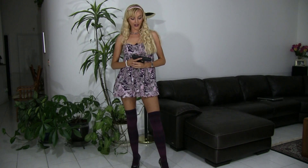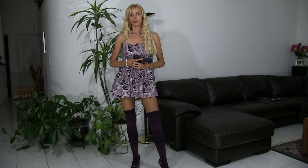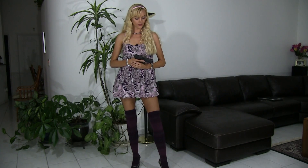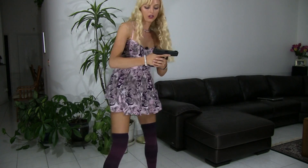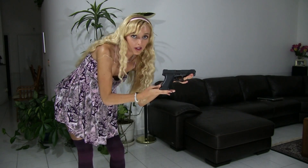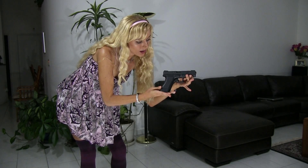I also had — because this is a Gen 1 — the recoil spring replaced for a lower tension one, because I was having to constantly cycle plus-P ammo through it. Also had Trijicon front and rear sights put on. As you can see, this weapon's in really good shape — there's no holster wear or anything.